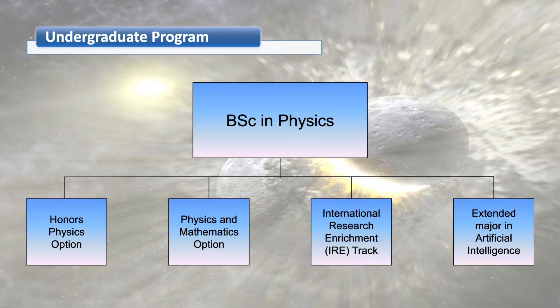A very popular choice for physics students is to study a minor. About half of our students choose minors in other subjects, such as computer science, business, actuarial science, math, and sustainable engineering. For those who want to study more physics or related topics, we have two options: one track and one extended major. These represent additional courses in physics, math, or computer science.